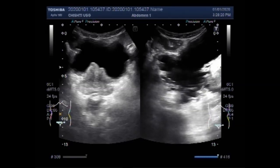Trabeculae are also seen along the base of the urinary bladder. These are all trabeculae seen along the lateral walls of the urinary bladder and the base of the urinary bladder.